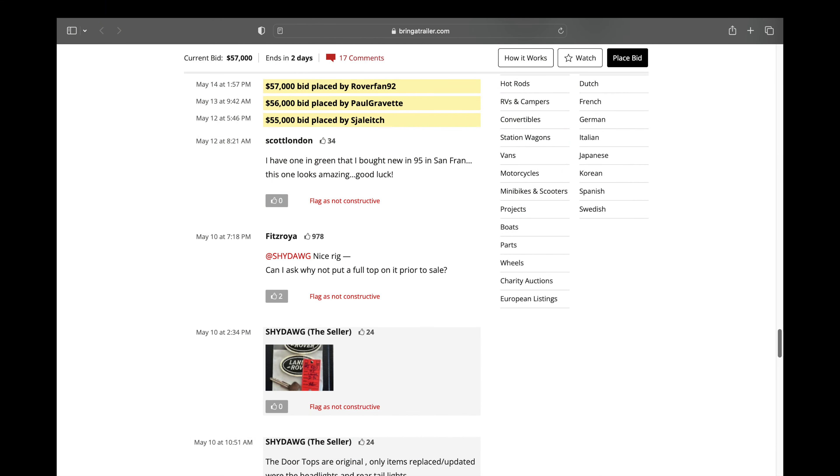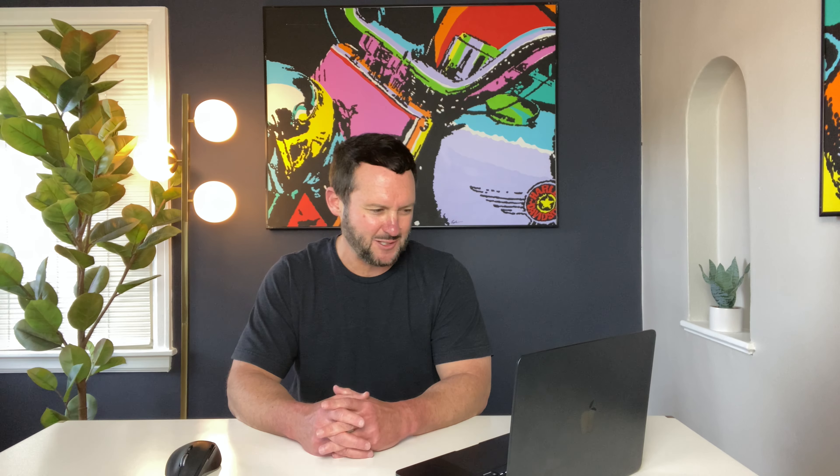Before we look at the pictures, let's take a look at the comments. We've got 11 bids, currently at $57,000. Like I mentioned earlier, $57,000 is just the inflation-adjusted cost of this thing new in 94 — pretty cool. Scott London says: 'I have one in green that I bought in 95 in San Francisco. This one looks amazing.' Awesome — hey Scott London, I'm jealous of you. If you still have that vehicle, that's pretty cool.